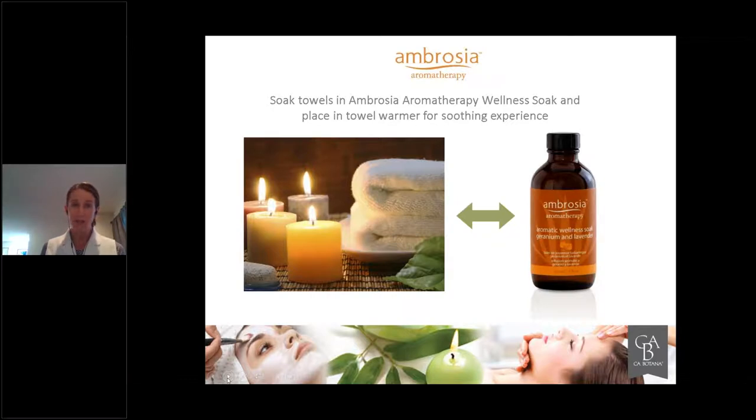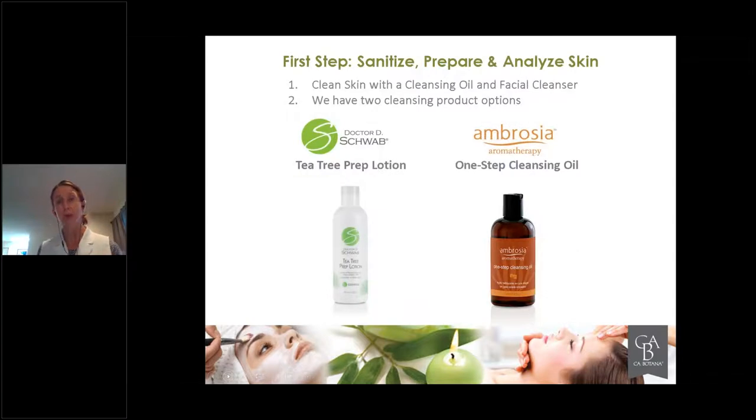The towels you use in treatments can be soaked very easily in a capful of the aromatherapy wellness soak. Geranium lavender, ylang ylang orange blossom, eucalyptus basil — those are three wellness soaks the company offers, already combined for you to simply put into bath water, into your bowl when making your towels, or set on a bowl on the counter so aromatherapy fills the room. That can be the first memory your client has as they walk in.